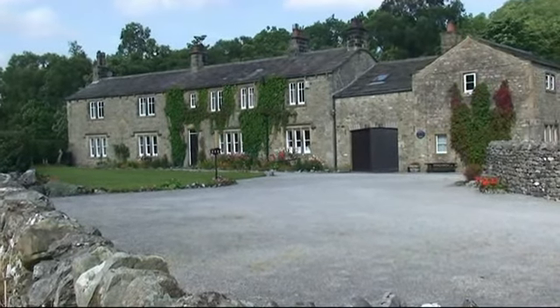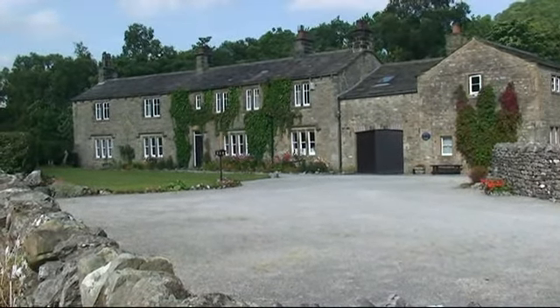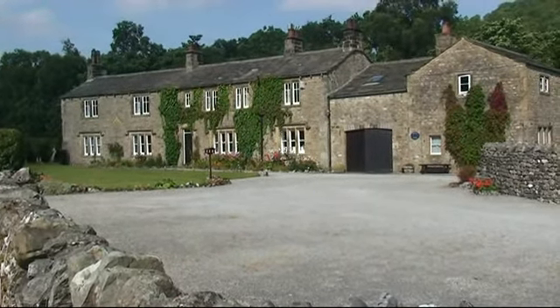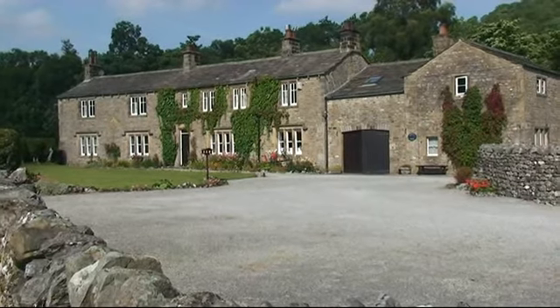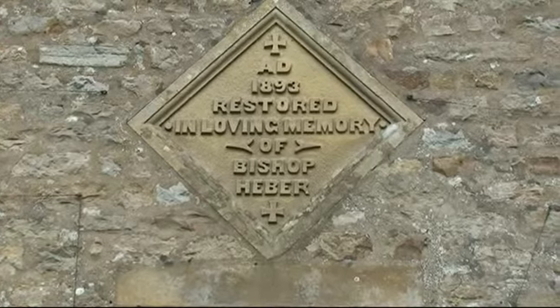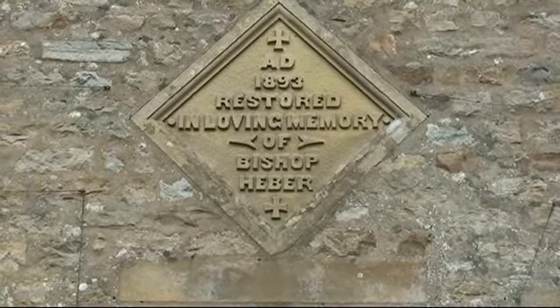Kirkhill Manor was once a vicarage and later a guesthouse, but is now a private residence. A plaque on the wall records something of the building's distinguished history.